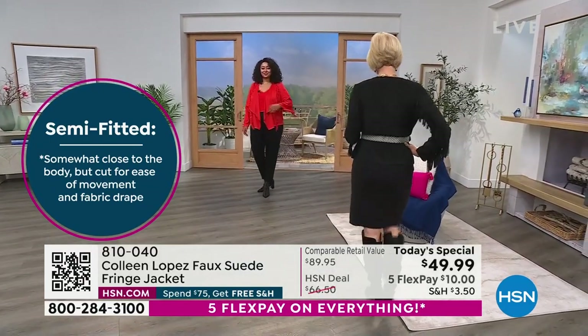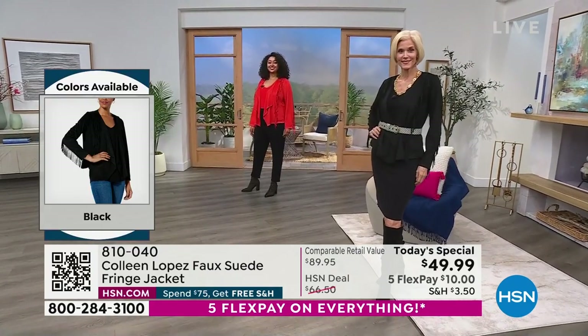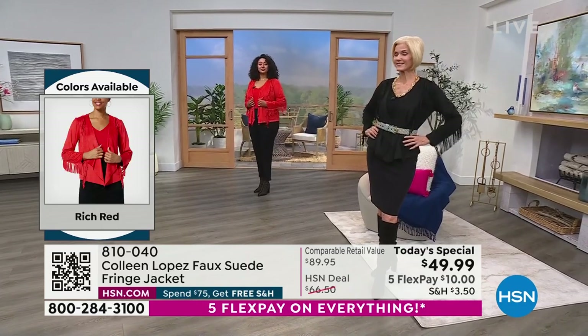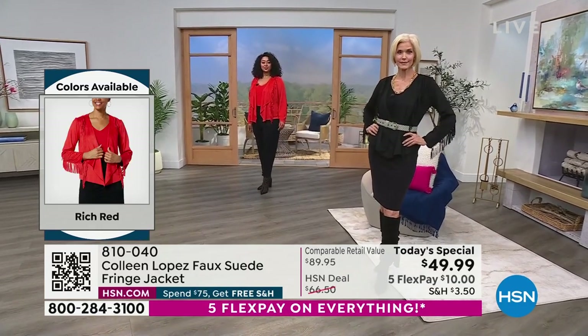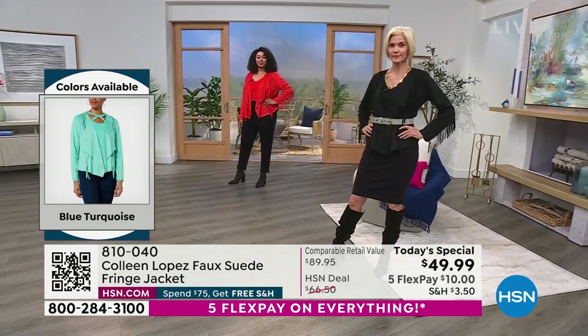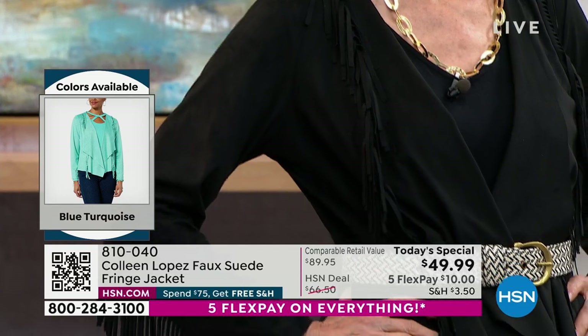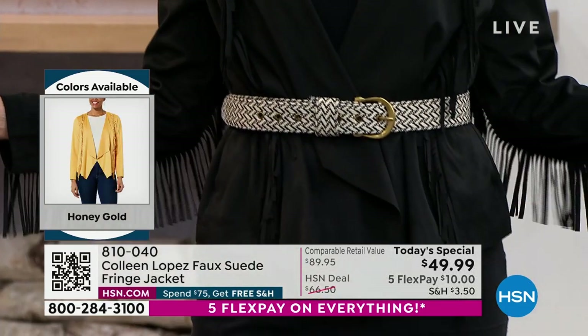So that's the black. Carol's belted it — look at how great it looks belted. There are so many ways to wear this jacket. I know you're going to love it. Can I put the turquoise on? We still have a few — I'm going to put it on for you real quick so you can see the turquoise. We have a couple hundred only, and I hope we still have the size that you would need.